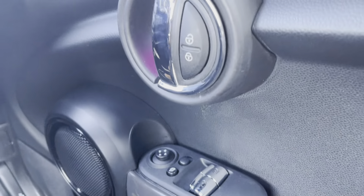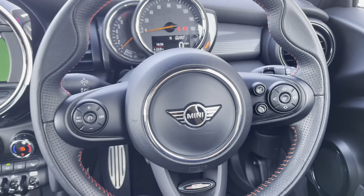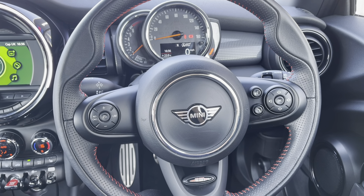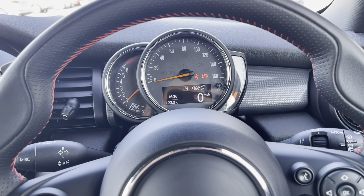Starting with the front electric window controls, and then moving over to the John Cooper Works leather wrapped multifunctional steering wheel — you've got the cruise control on the left and the voice and phone controls on the right, meaning you don't have to move your hands off the wheel.